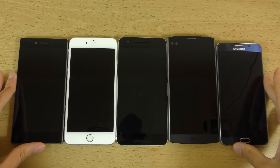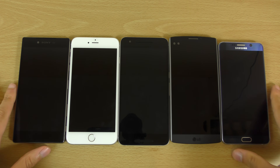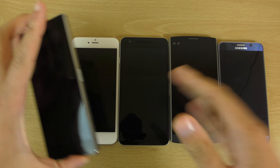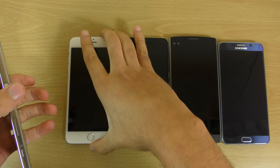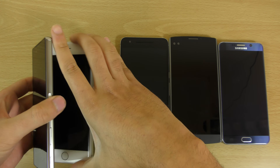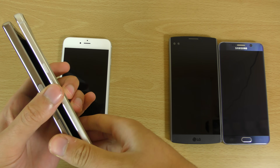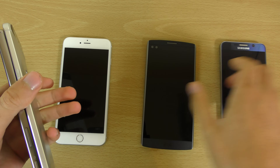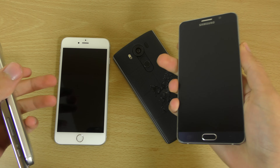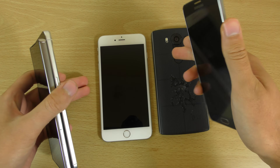So I wanted to check out the speed of all these, running some pretty standard benchmarks such as Antutu as well as Geekbench. But first we're just going to try and start them up at the same time to see if we can see any kind of parity when it comes to starting up.